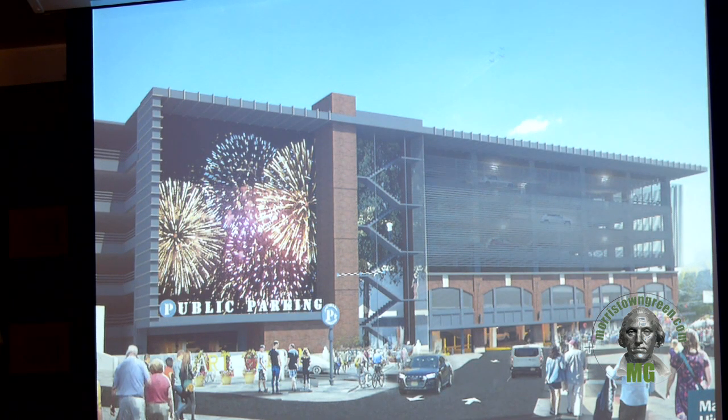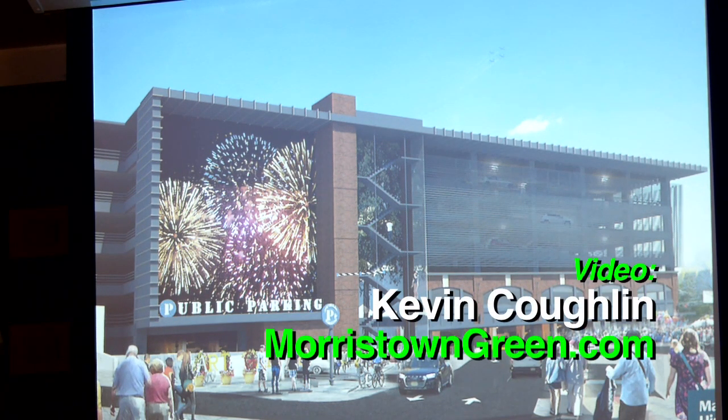This is a general overview of what the garage will look like. This concludes the presentation on the garage. Thank you.